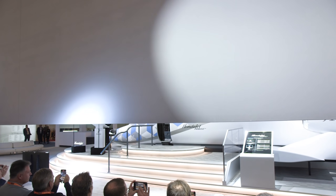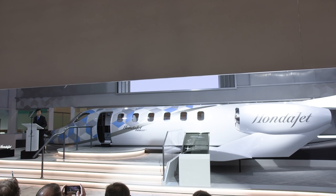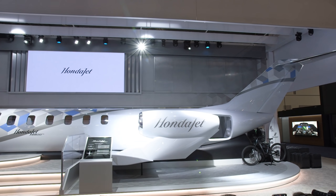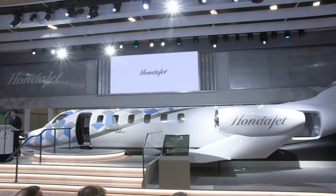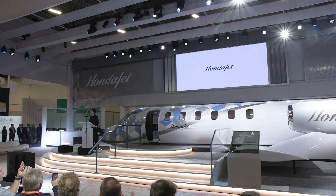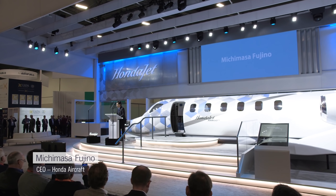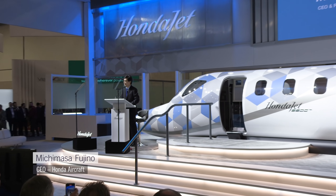Thank you. Good morning. Thank you for joining us today, and welcome to the HondaJet booth here at 2021.